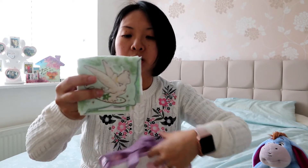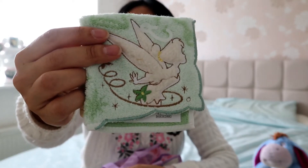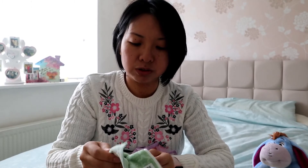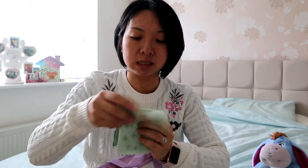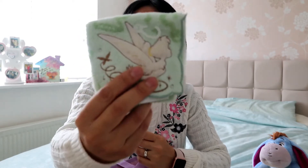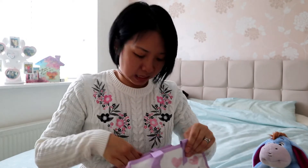We have a towel — it's Tinkerbell! Looks really cute. I can't pull it open because it's got a tag so it's stuck, but really nice. I really like the green to it — like a parsley thing going on here.